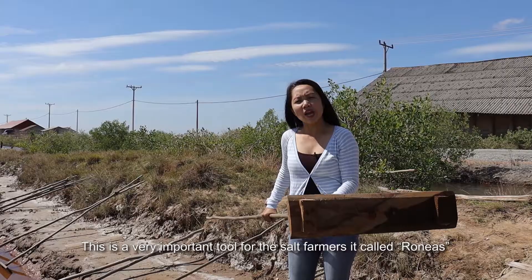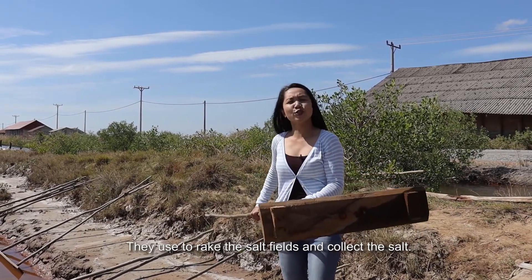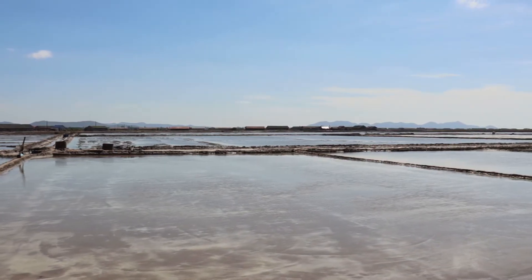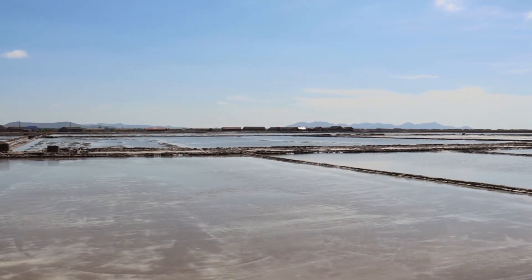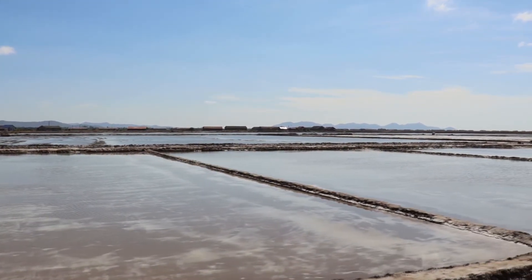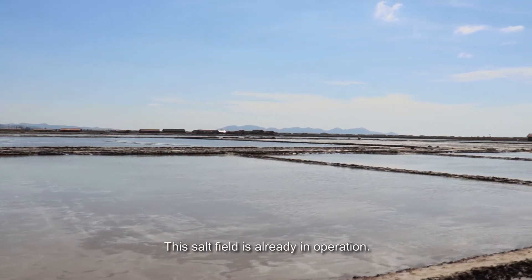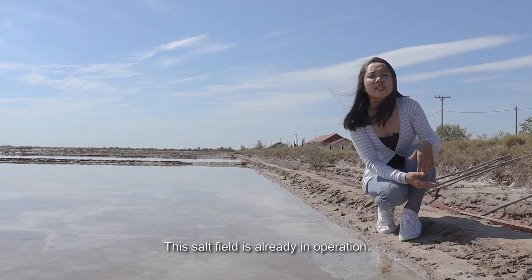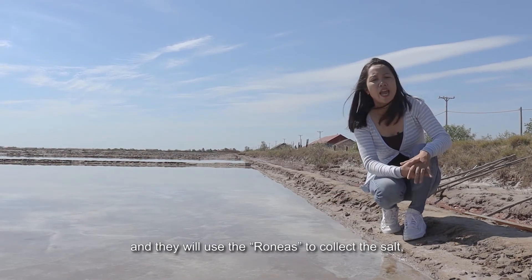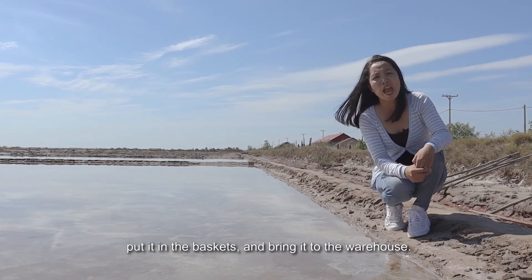This is a very important tool for the soil farmers. It's called a NOIS. They use it to break the soil field and collect the soil. In the next few days, the water will be gone and they will use the NOIS to collect the soil, put it in a basket and bring it to the warehouse.